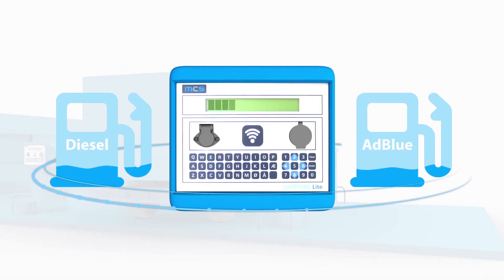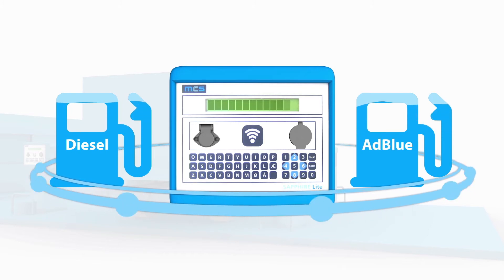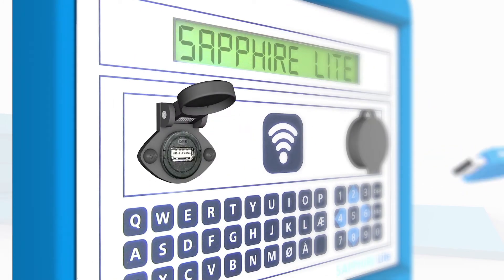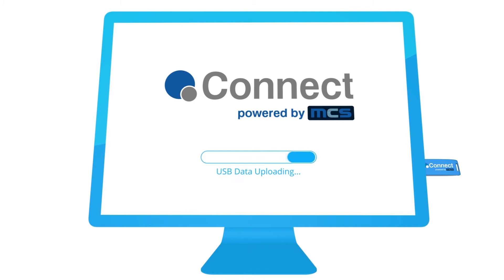It is the only entry-level solution with a two-pump option, allowing you to incorporate another product such as AdBlue. Transactions are transferred to Connect by our secure USB stick — insert into any PC connected to the internet to automatically upload data.